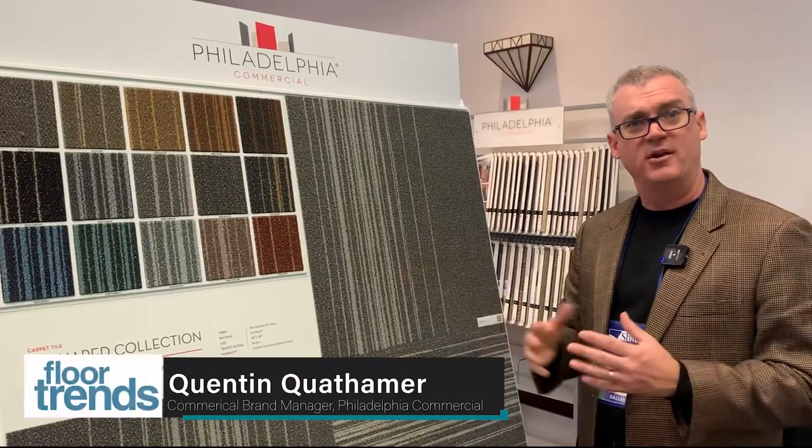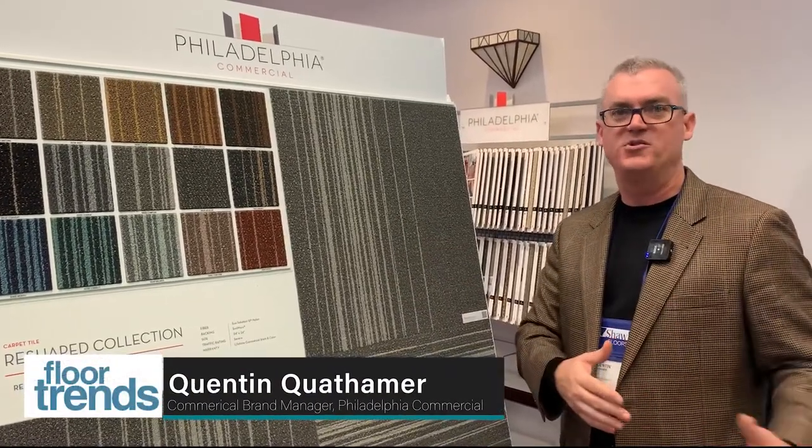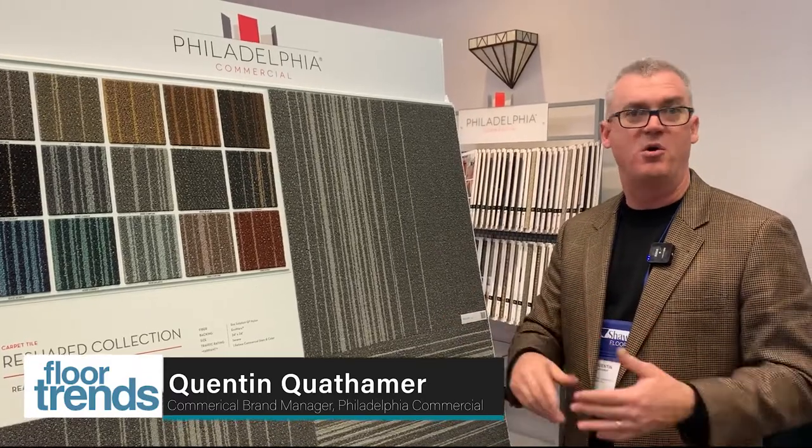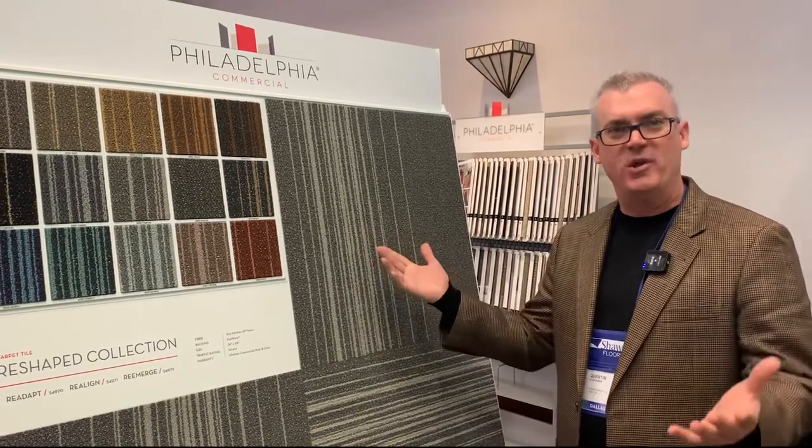For as little as 300 yards, Tailored Solutions can be optimized to make it your own thing for your own space — whatever it might be: a brand, a school logo, a color, or frankly your interior design requires a specific color and that needs to be red. We can do that.